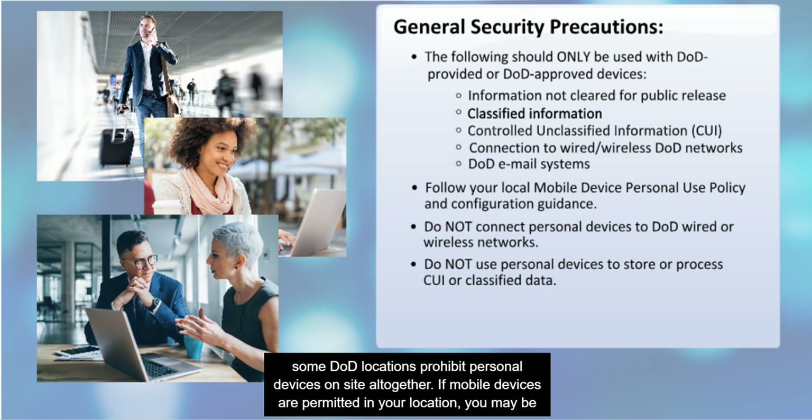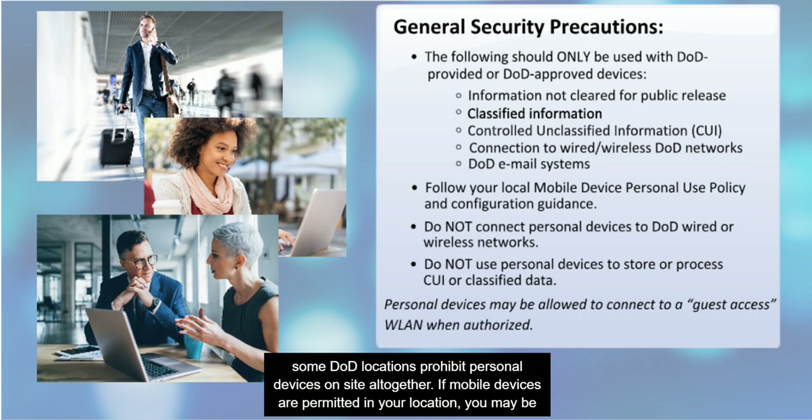Note that some DOD locations prohibit personal devices on-site altogether. If mobile devices are permitted in your location, you may be allowed to connect your personally-owned mobile devices to a guest-access WLAN system when authorized by the local site.